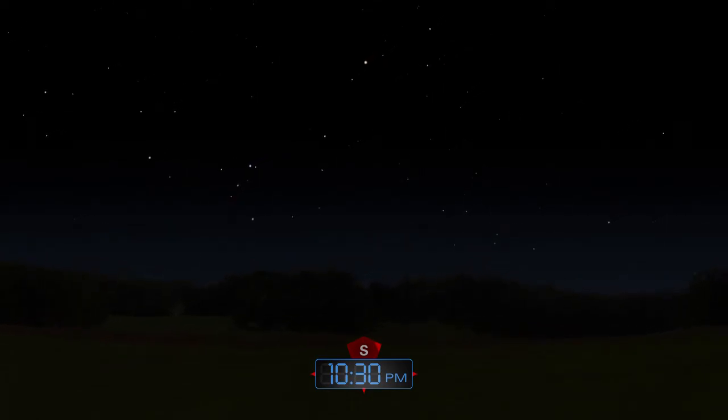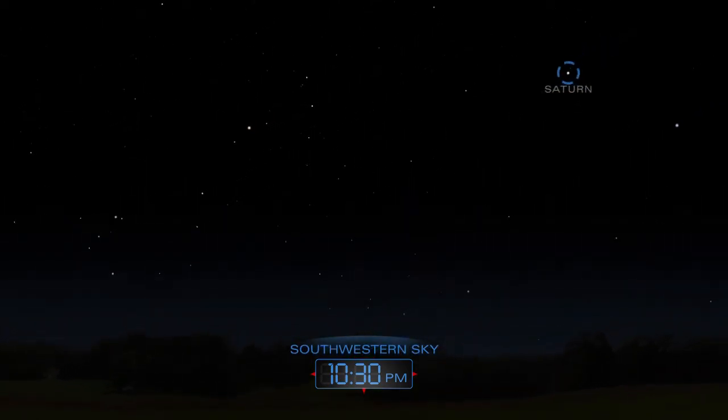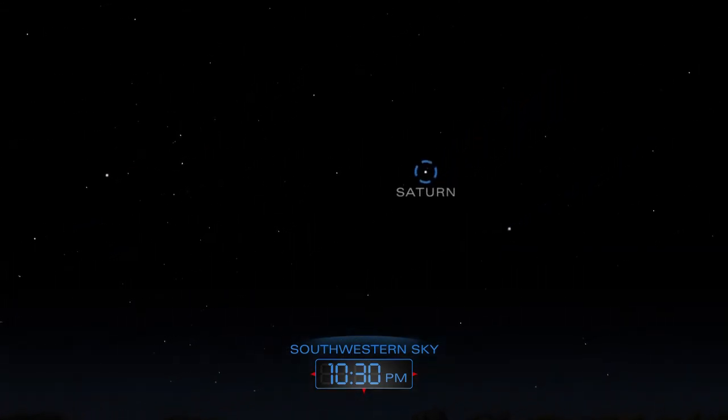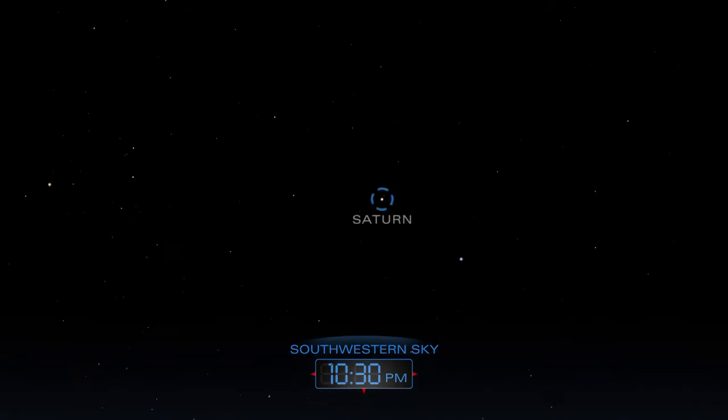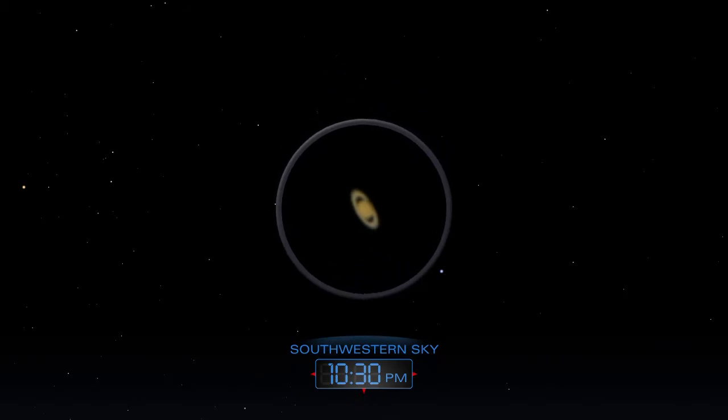As the sky grows darker, Saturn begins to slip toward the western horizon. It sets after midnight. Aim a telescope at the planet to see its famous rings.